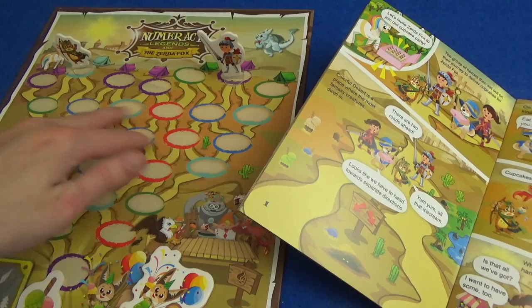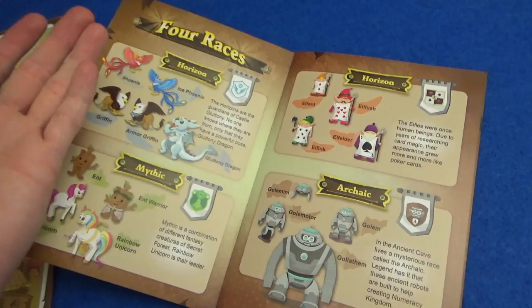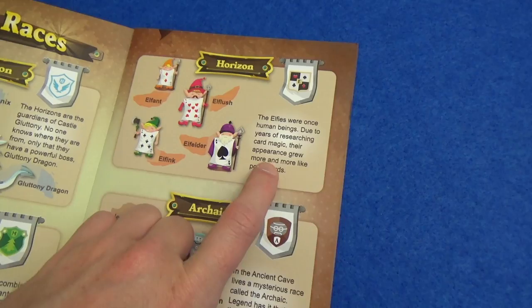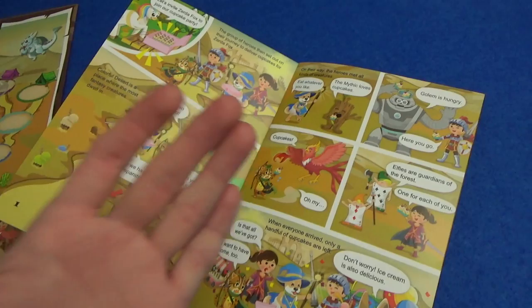We've got various different roads that split into tents, and along the way we're going to meet all kinds of creatures from different races — really cute things. There are guardians of castles and mythic ones like the Ents, the Tree Men and the Unicorns. The Horizon race is called the Elphys, who were once human beings; due to years of researching card magic their appearance grew more and more like poker cards. And then the Archaic are the mysterious Golem creatures.